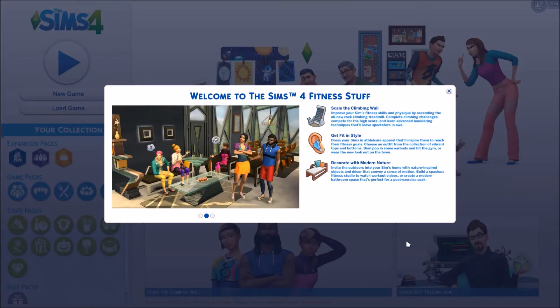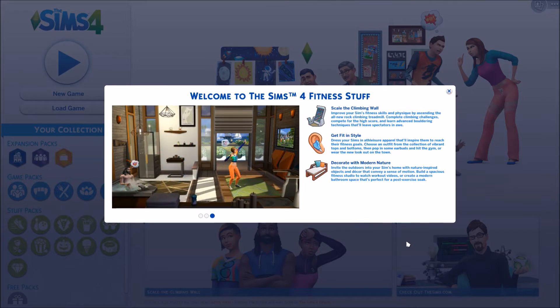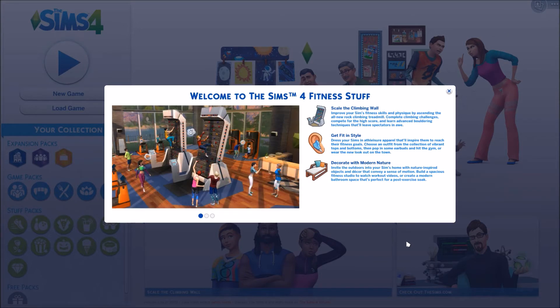Hello, lovelies, it's Lex, and I have a surprise review — a first look where I go through the Create a Sim and then the Build and Buy items of the new Fitness Stuff Pack. I didn't think this was coming out until the 30th. Today is the 20th and it is apparently out. So I'm going to get the Create a Sim stuff done first, and then as soon as that's up, I'll be working on the Build and Buy mode stuff as well.